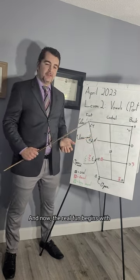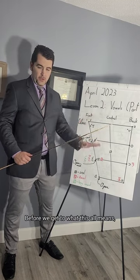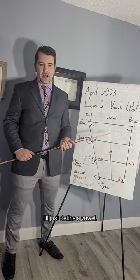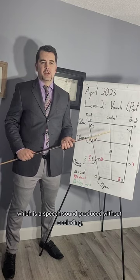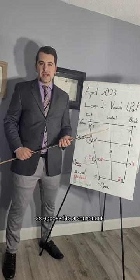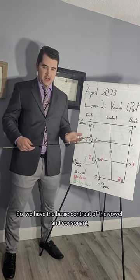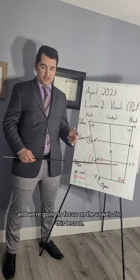The real fun begins with a flip chart, as usual. Before we get to what this all means, I'll just define a vowel, which is a speech sound produced without occluding, diverting, or obstructing the flow of air from the lungs, as opposed to a consonant. So we have a basic contrast of the vowel and consonant, and we're going to focus on the vowels for this lesson.